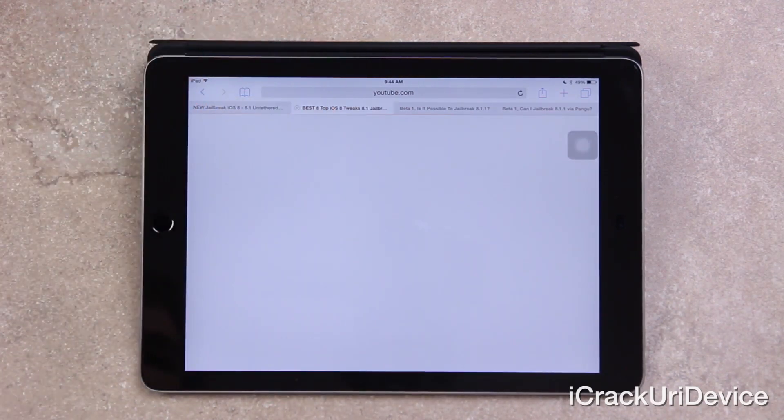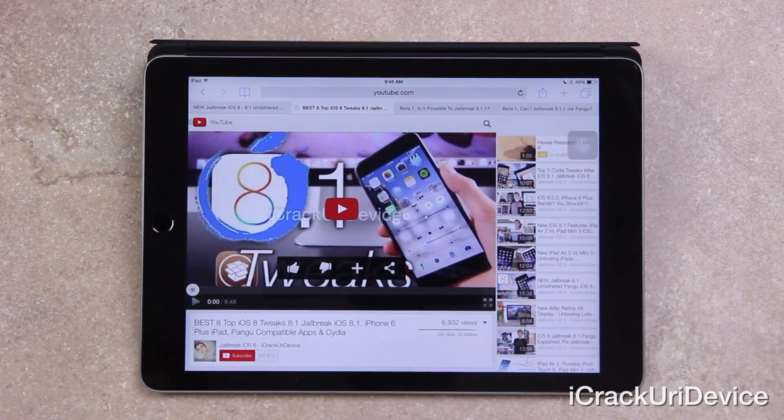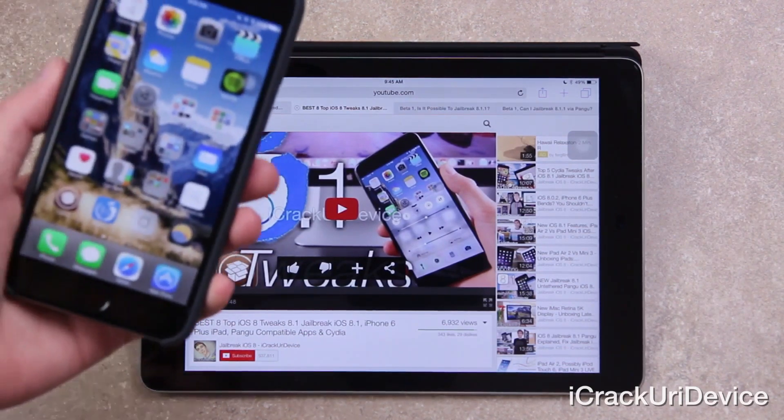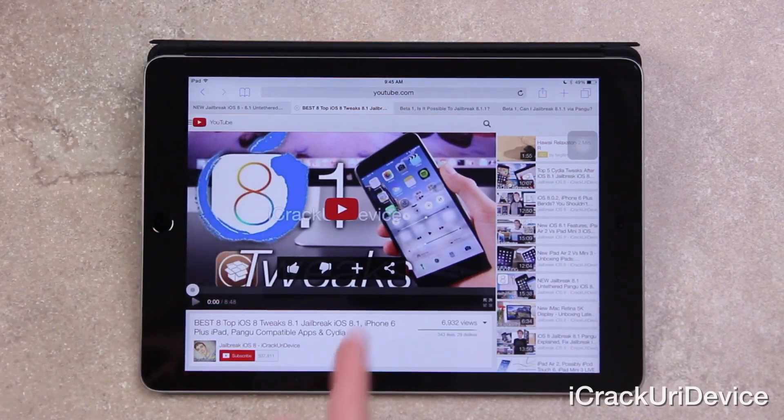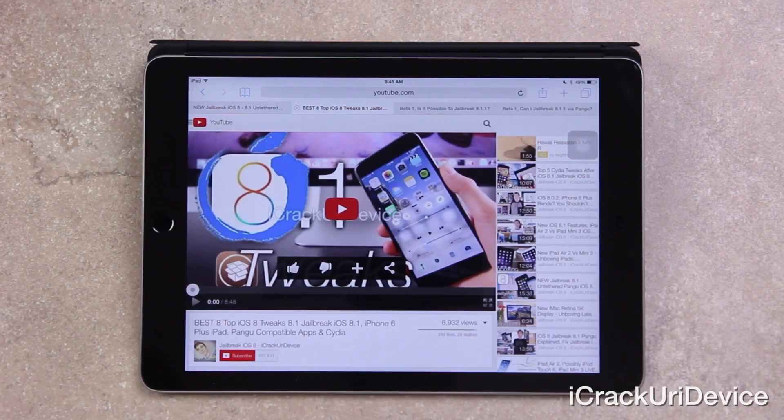If you're looking for reasons to jailbreak, I definitely advise watching my all new top tweaks list video that I created and published yesterday. It gives you some really awesome tweaks, including those compatible with the latest devices such as the iPhone 6, iPhone 6 Plus, iPad Air 2, and iPad Mini 3.